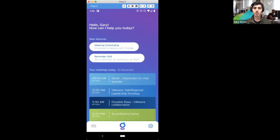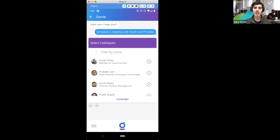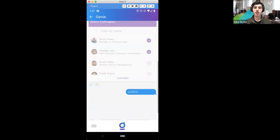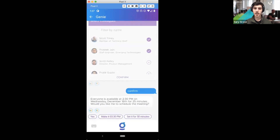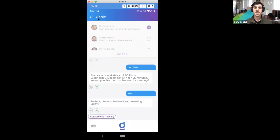I'll show another example by scheduling a meeting. I'll say 'schedule a meeting with Scott and Prateek.' You can see it loads up those contacts. I didn't say last names because Genie knows who the people I work with most closely are. I'll select Scott and Prateek, confirm the request, and Genie will give me a proposed time. I'll say yes, that looks good, and Genie will go ahead and schedule that meeting.